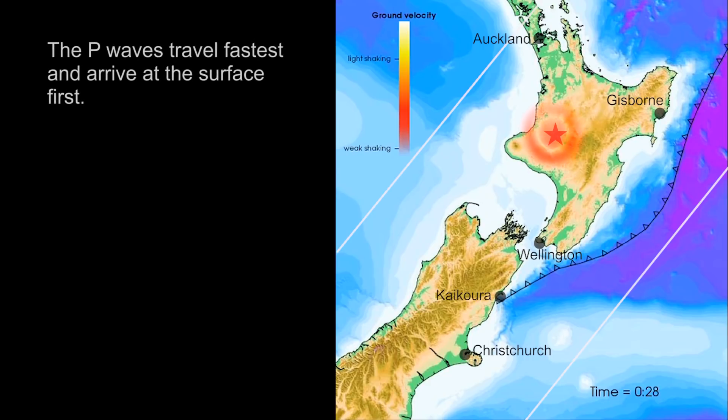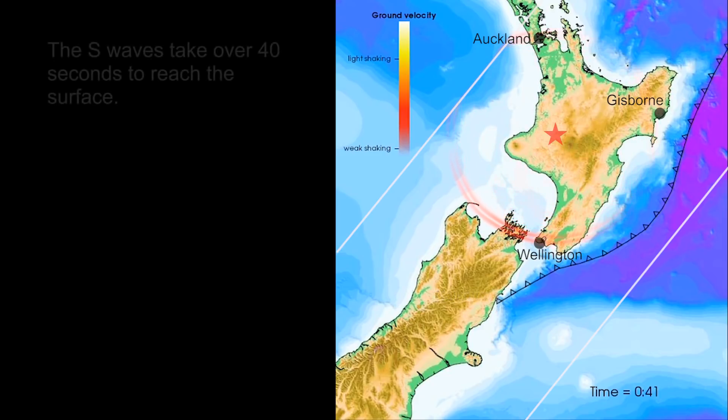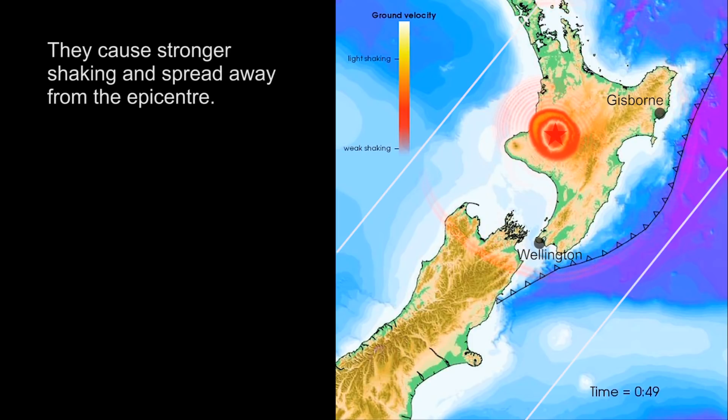The P waves travel fastest and arrive at the surface first. The S waves take over 40 seconds to reach the surface. They cause stronger shaking and spread away from the epicentre.